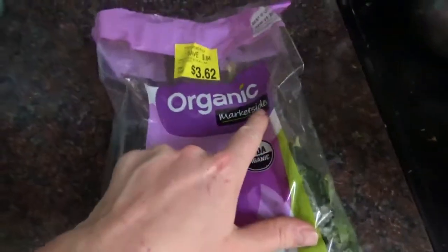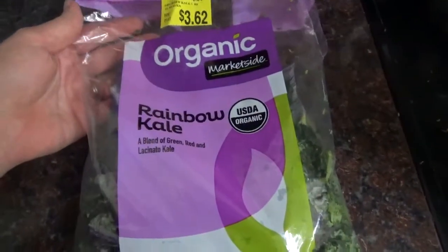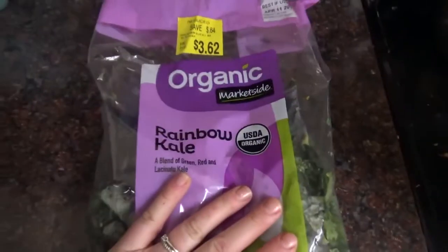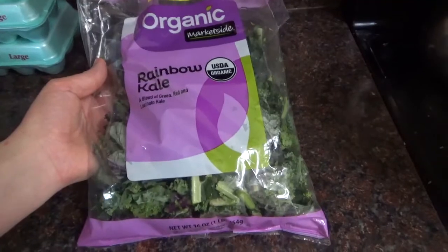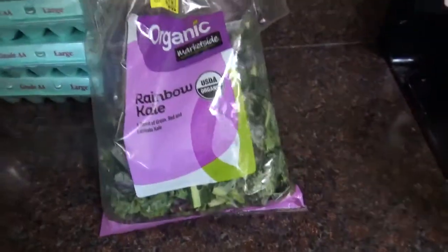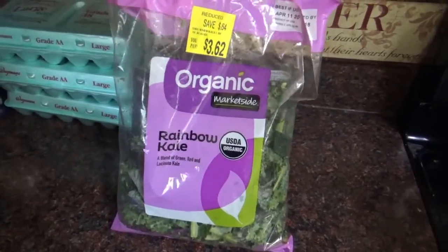Last week when I ran to the store, the Market Side brand — so it was Walmart — they had this bag of organic rainbow kale on sale. I grabbed this bag and quite frankly it's just taking up space in the fridge, so I am doing some meal prep with it now and I will show you what I'm doing.